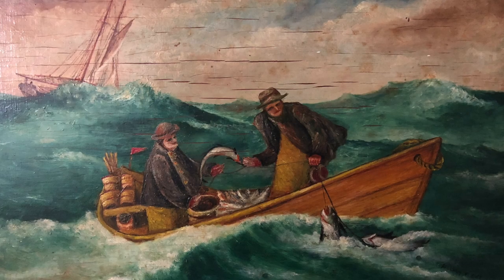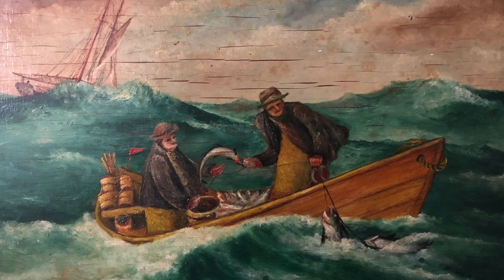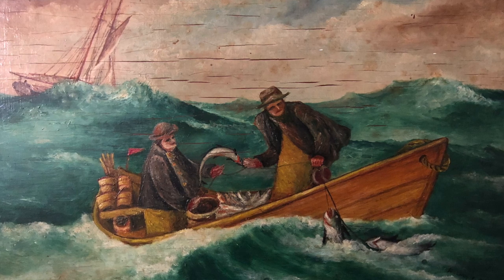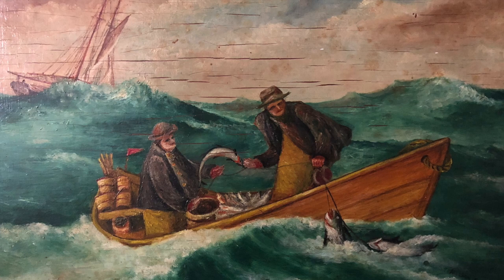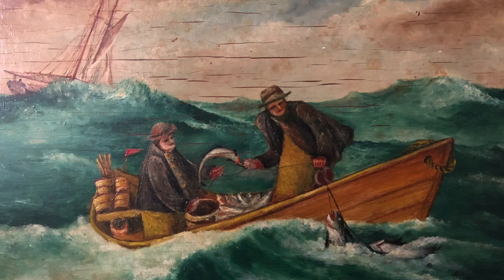Grandpa had retired from the sea when he met my grandmother. And this is a painting he did many years later — a couple of dory fishermen on the Grand Banks. You notice the white around their faces — that's the frozen seawater. Those aren't beards; those are very, very tough conditions. My grandfather sailed on more than 50 different vessels, primarily schooners.